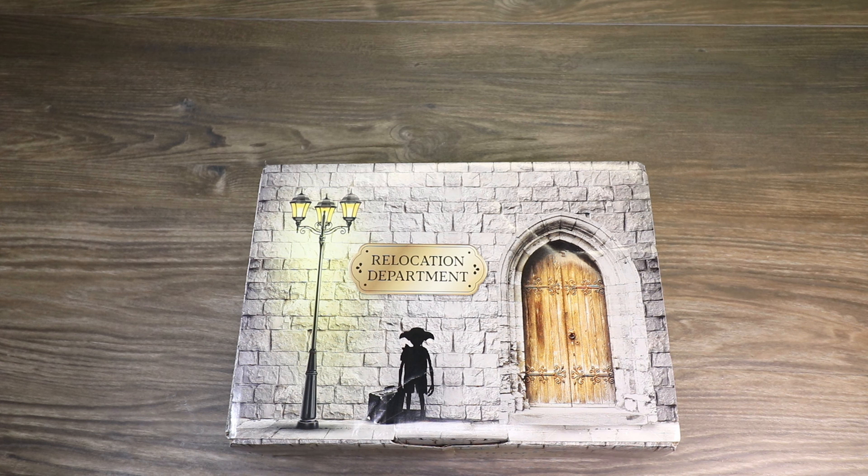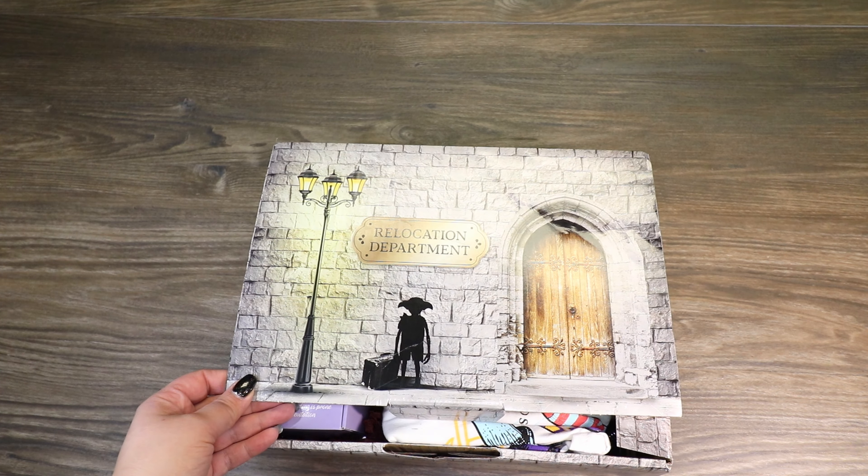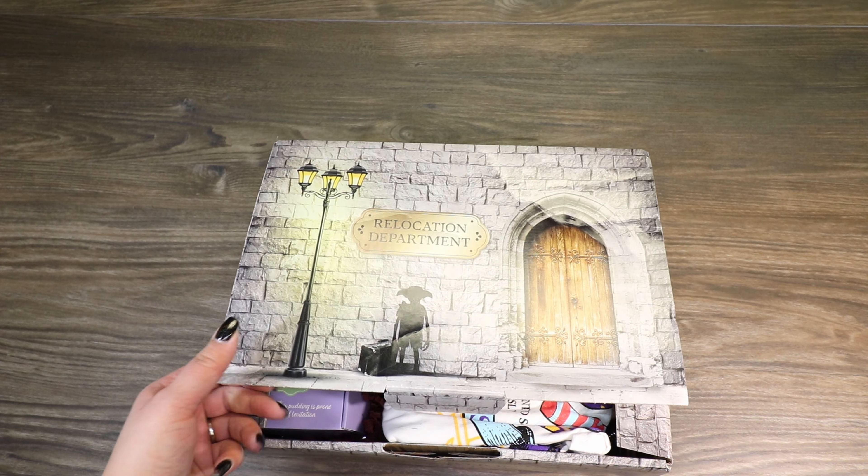I'm going to start with the House Elf Relocation Department box. I ordered this hoping it would get here around Christmas, and it got here the week of Christmas, but everything was too chaotic between me sending out orders and everything else to film it. I received the December box probably a week or two later, and I just got the January box in the mail yesterday. This one is obviously supposed to be all House Elf related items — probably Dobby, or maybe Kreacher, Winky, anything like that.